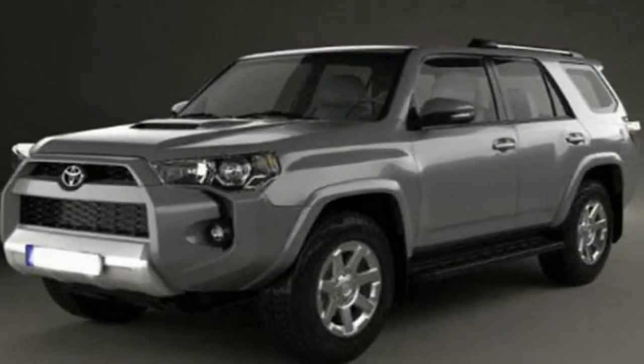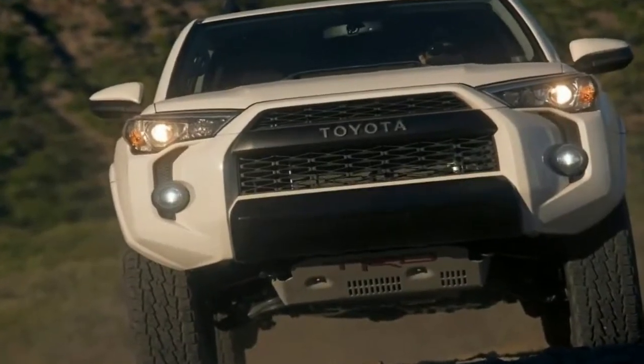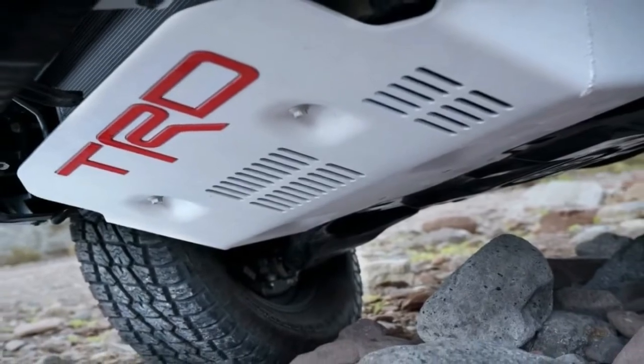The 4Runner TRD Pro retains its same wheel and tire package from before, meaning it rolls on 17-inch alloy wheels finished in matte black, wrapped in Nitto Grappler all-terrain tires sized at 265/70R17.